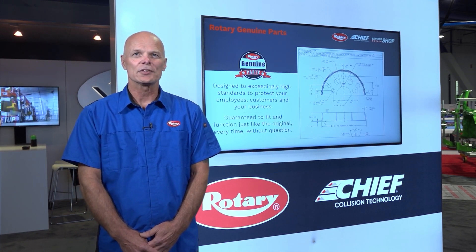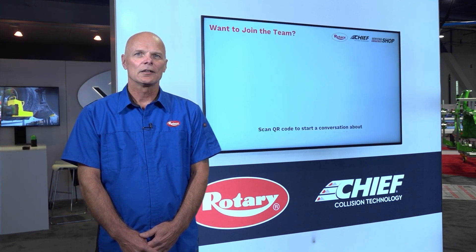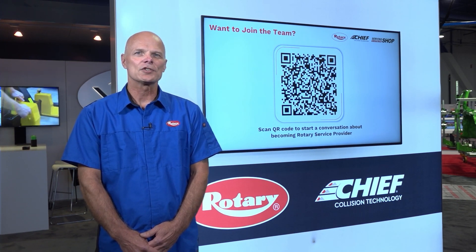If you're a service provider who's interested in working with Chief and Rotary products in your area, click on the QR code here and tell us a little bit about yourself to get more info. From all of us at Rotary and Chief Automotive, thanks for making SEMA 22 a success. We appreciate your business and look forward to working with you down the road.